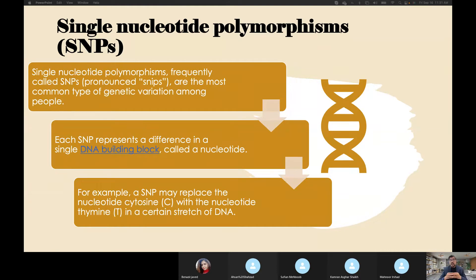Each SNP represents a difference in a single DNA building block called a nucleotide. For example, a SNP may replace the nucleotide cytosine with the nucleotide thymine in a certain way that the DNA changes. So the basic DNA remains the same, but one cytosine is replaced by thymine and the effect changes. This means that millions and billions of SNPs are possible in the human body.